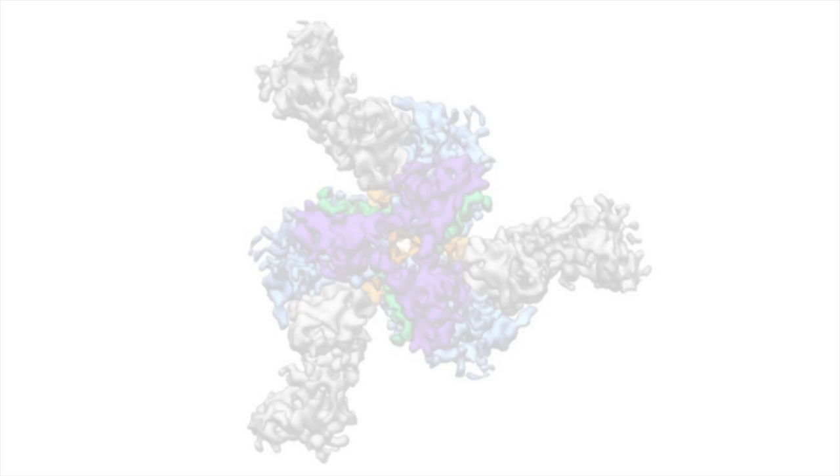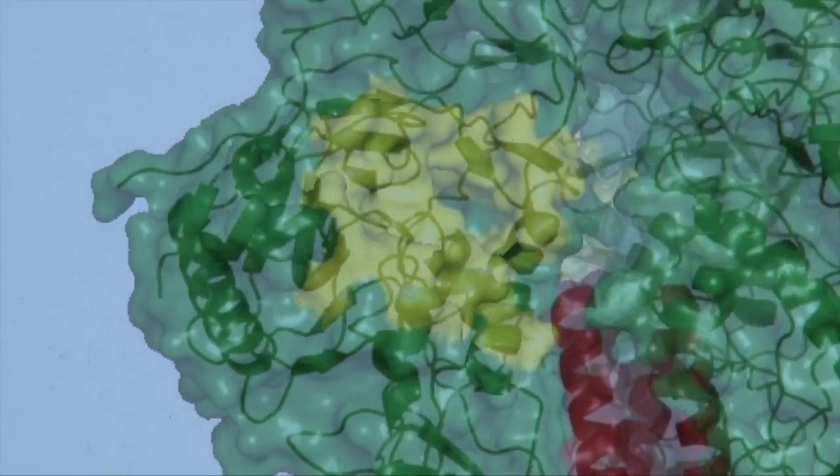Me and my students were the first people to ever see the HIV trimer structure. When we're looking at structures, we're often thinking how to design them, improve them, turn them into vaccines.